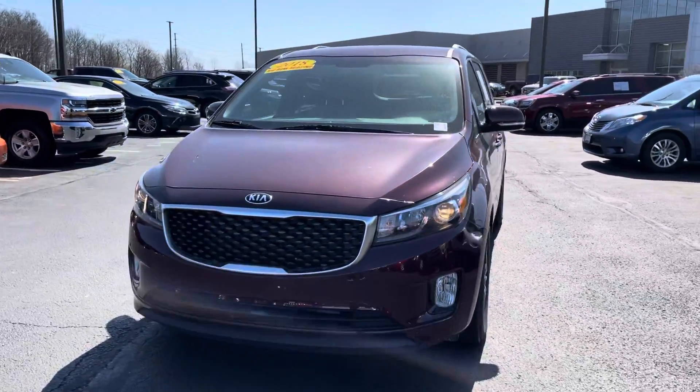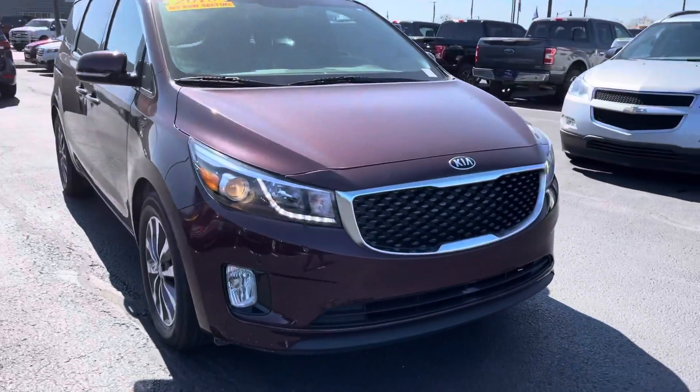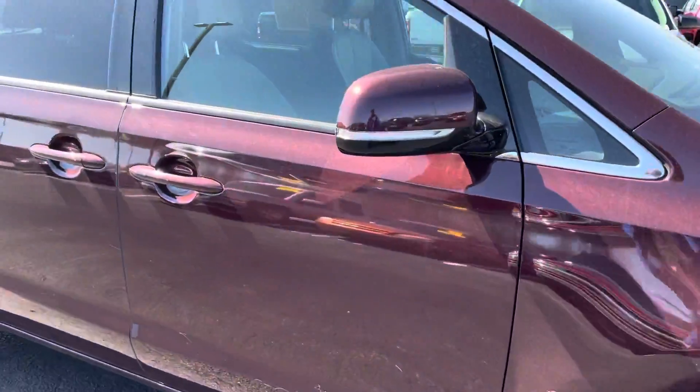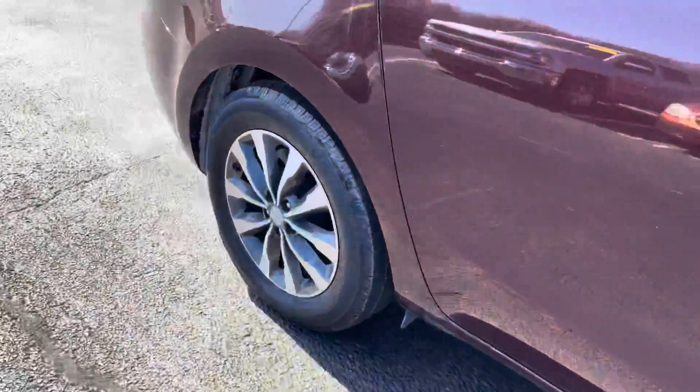Hello, my name is Amar and I'm going to be doing a quick video walk around on our 2018 Kia Sedona. Looking on the exterior, there's not any noticeable damage whatsoever. Tires look like they have plenty of tread left on them.